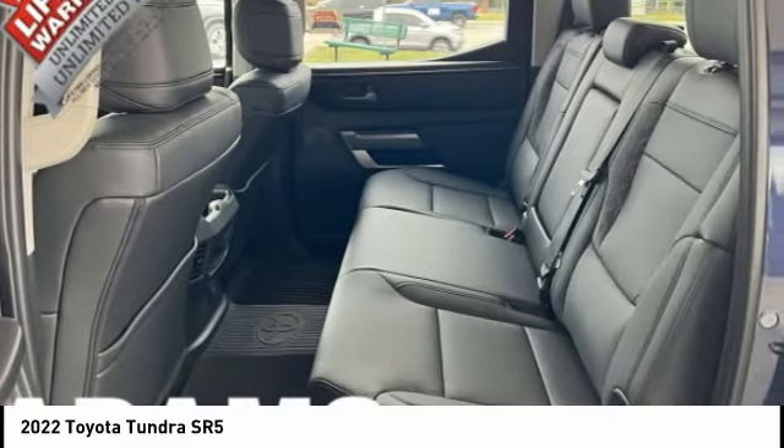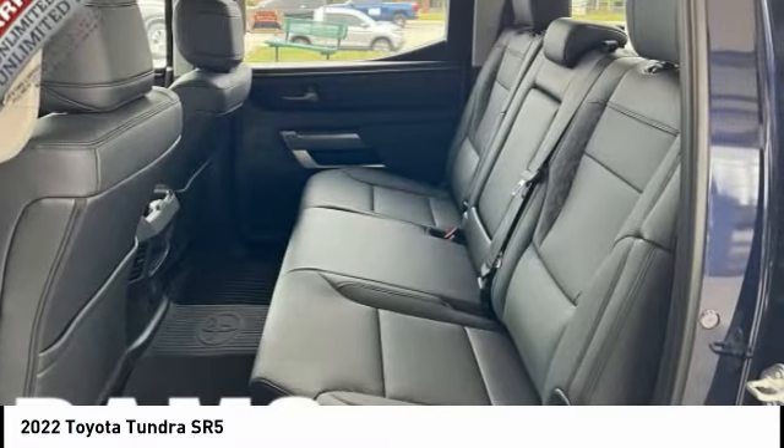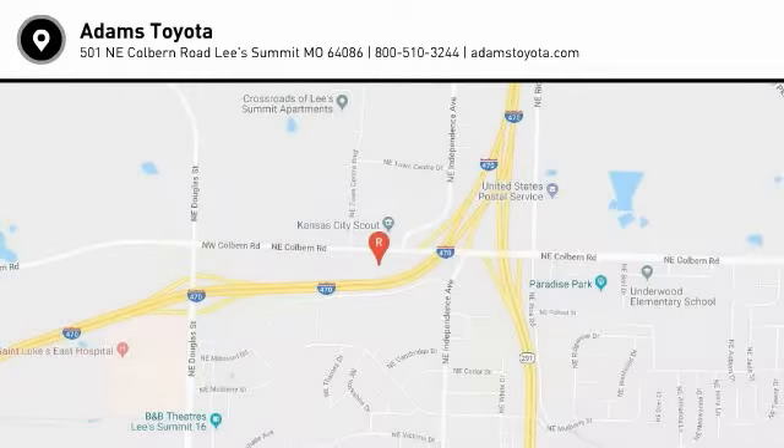Black door handles, power brakes, front license plate bracket, front stabilizer bar. Your new ride is just a phone call away.